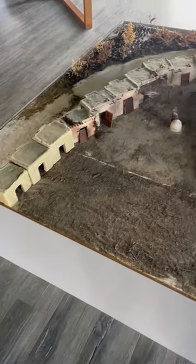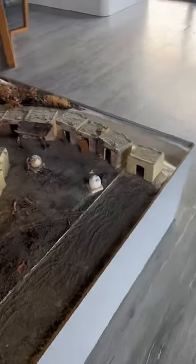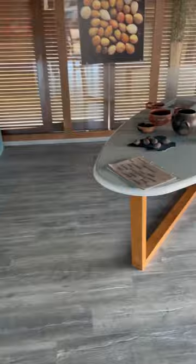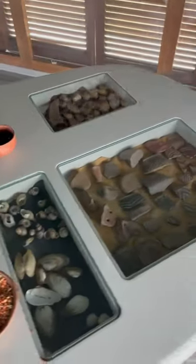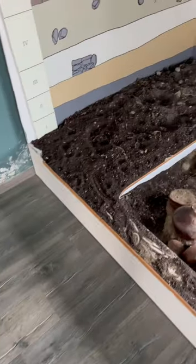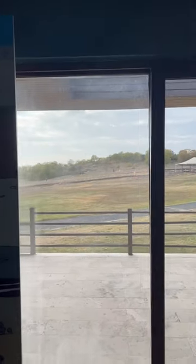So this is an Archeopark. It's in a place near Akçala in Turkey, near Bursa, and they've just got loads of archaeological type of things, including bones. Now I thought these were real but I've been told they're not.